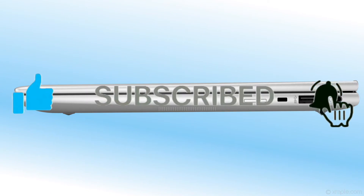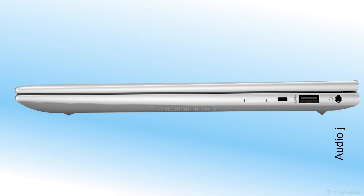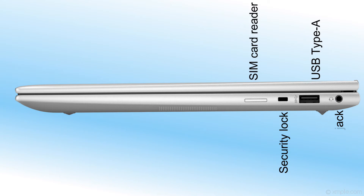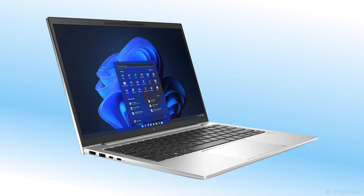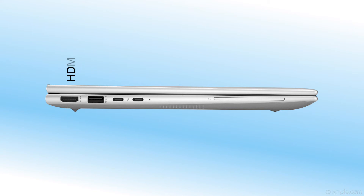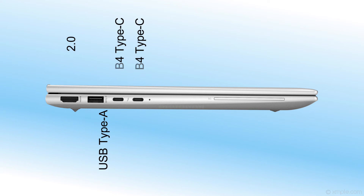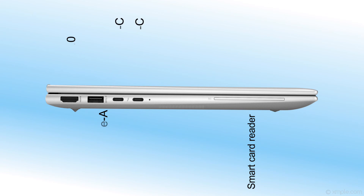The right side has a 3.5mm combo audio jack, one SuperSpeed USB Type-A 5Gbps, a security lock slot, and a SIM card reader. The left side has one HDMI 2.0, one SuperSpeed USB Type-A 5Gbps, two Thunderbolt 4 with USB4 Type-C 40Gbps (supporting USB Power Delivery and DisplayPort 1.4), and a Smart Card reader slot.